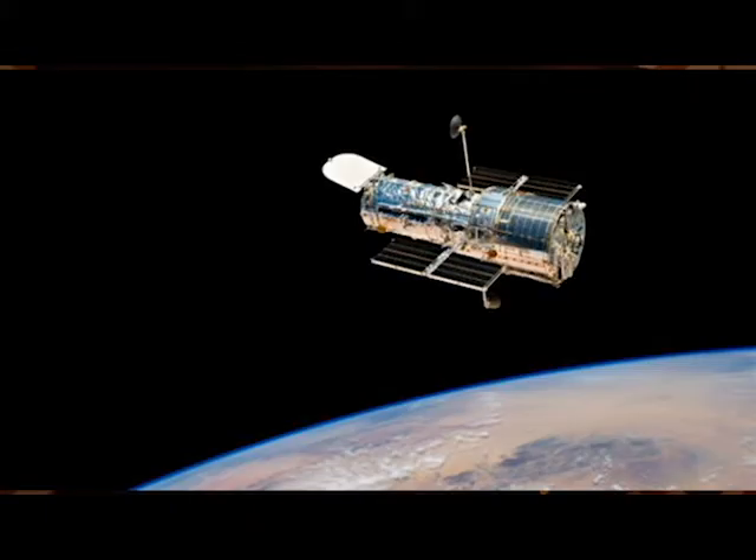The Hubble Space Telescope has an aperture of about 2.4 metres. Looking at the moon, it has a resolution of about 42 metres. So if the Hubble were to take a picture of the moon, one pixel would represent 42 metres across. Now remember, the Apollo 11 capsule is 4 metres across. So we are still nowhere close to seeing it, even with the Hubble Space Telescope.